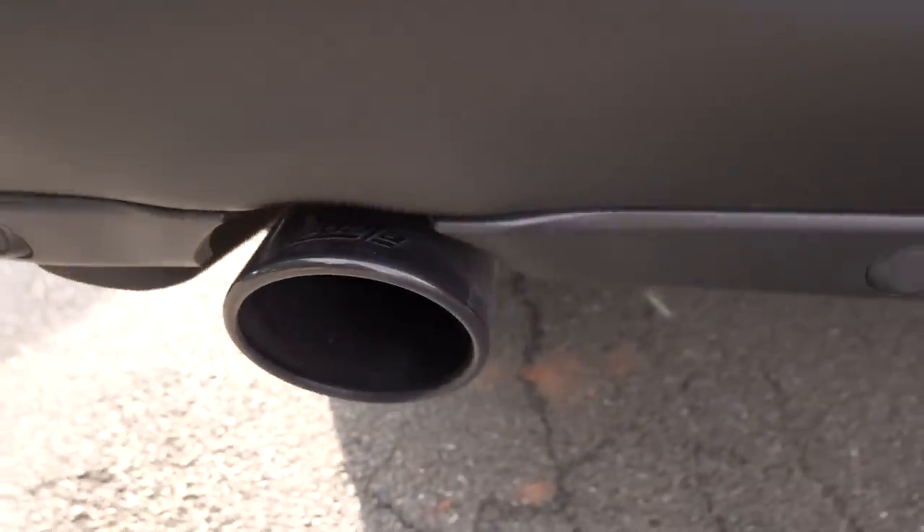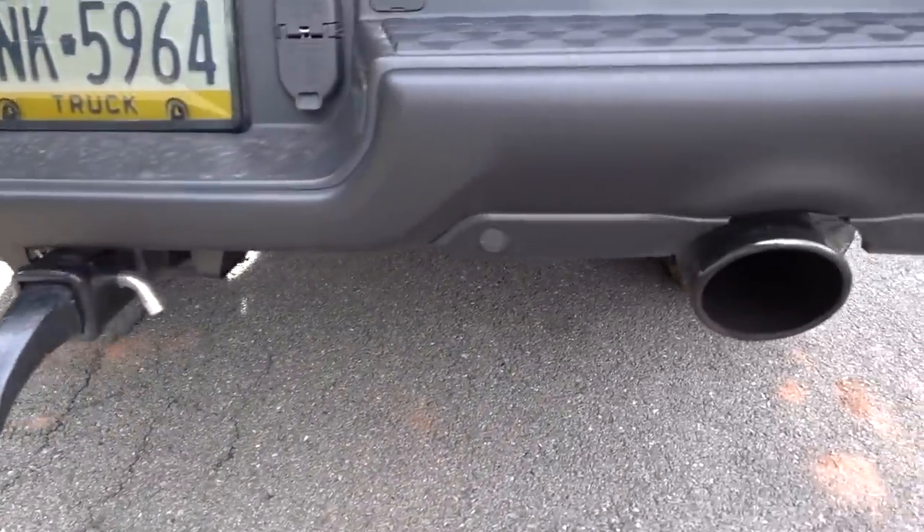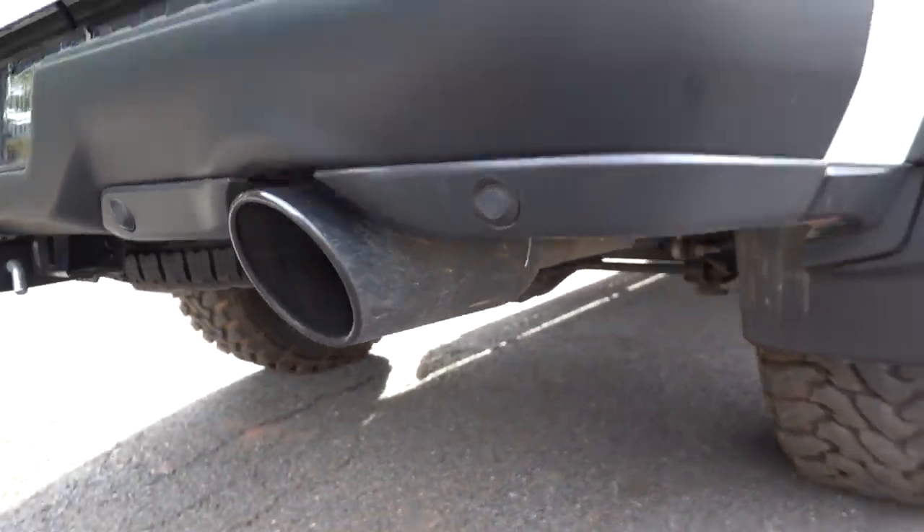As most of you following along know, we have the Borla ATAK exhaust system and it has been working absolutely flawlessly. I've had this truck for over six months at this point and the sound is just so good — every time I hit a shift I hear that beautiful exhaust note. They have three different levels: the Touring, the S-Type, and the ATAK. I just wanted to go as loud as possible, and honestly just cruising around 1,500 RPM it's very subdued with no drone. It absolutely is the best exhaust system I could imagine for the Hemi engine in these trucks — it just complements it so well.